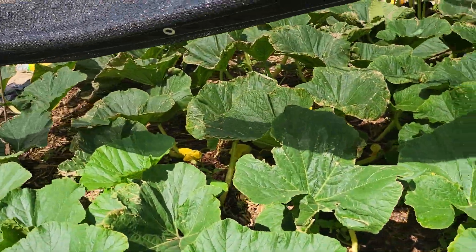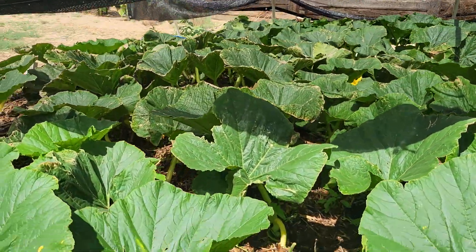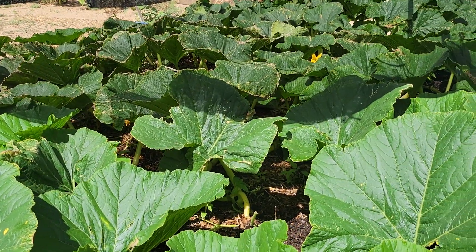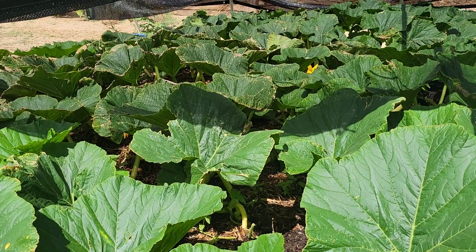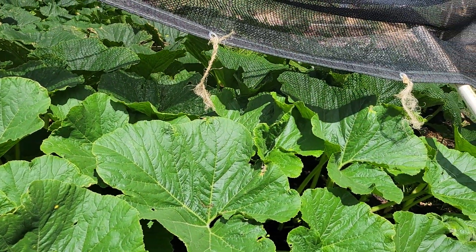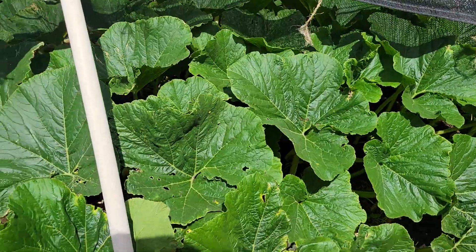It was planted the first week of May, covered with a tote for warmth and that kind of thing. Fed with bone meal and blood meal pre-season planting — added a whole lot of stuff pre-season.